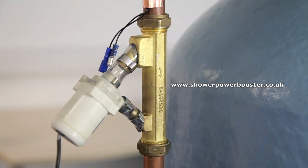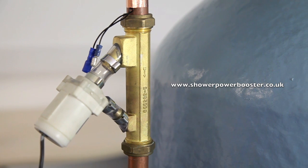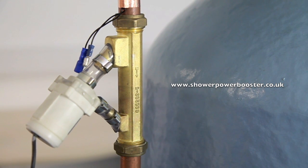To find out more about the shower power booster and how it can benefit your shower and taps, visit www.showerpowerbooster.co.uk. See you next week.